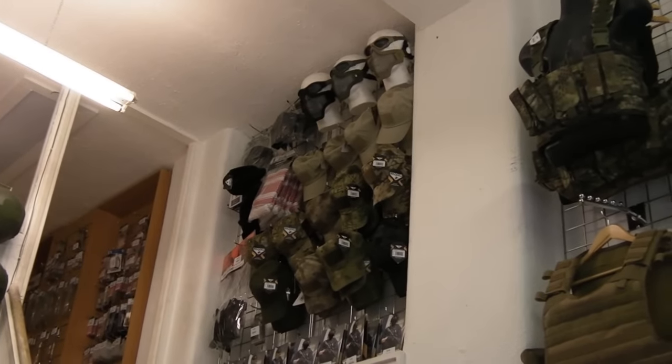Moving around, if we look up there, you've got your headgear — so again you've got ATACs, Crytek, all the colours, face gear, mesh masks, etc.